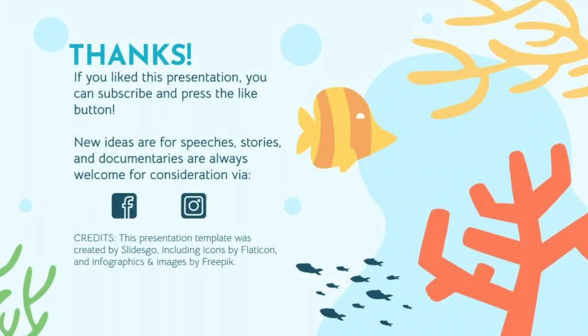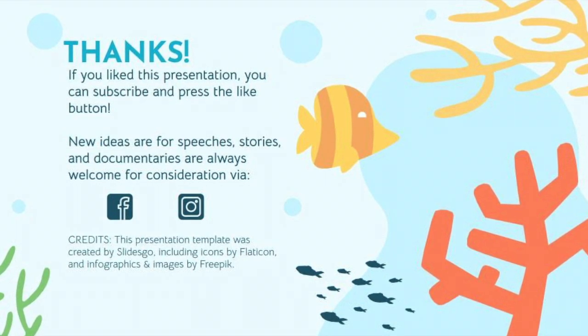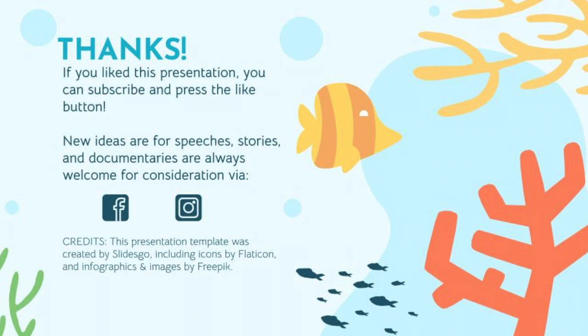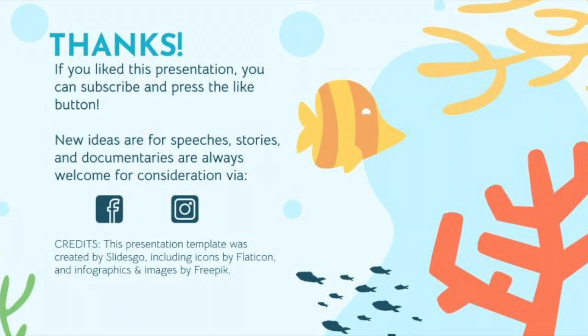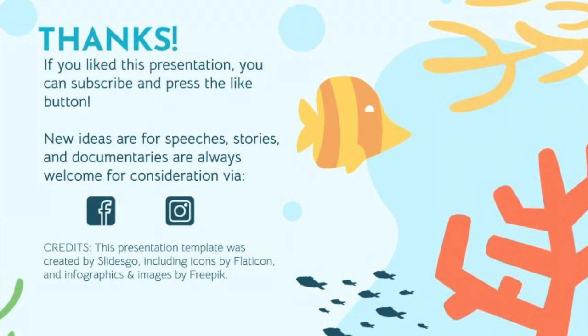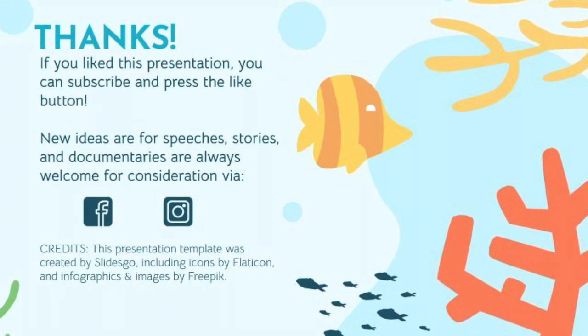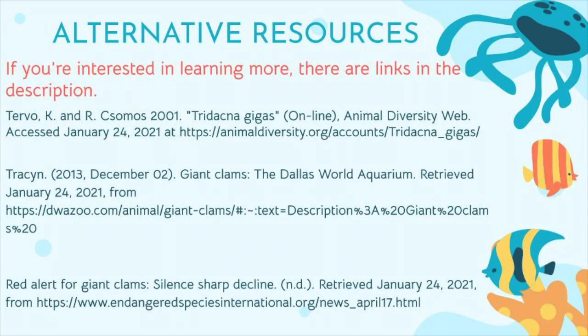If you liked this video or would like to see more of my content, I'd love for you to hit subscribe and press the like button. And if you're interested in submitting an idea for consideration in my organization, you can comment or message me via Instagram or Facebook — I've provided links in the description. Here are some resources I've supplied for you if you're interested in learning more about these amazing creatures. You can also find links in the description.